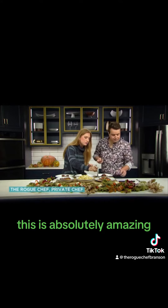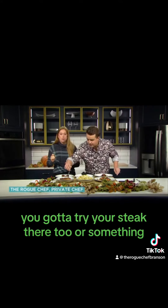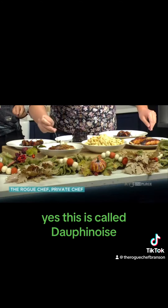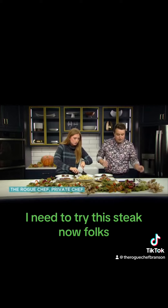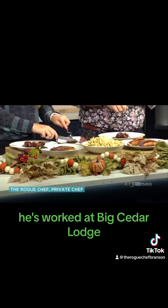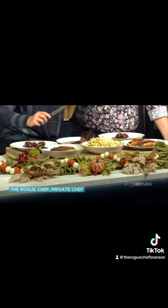This is absolutely amazing. I also want to try these potatoes. These are called Dauphinoise potatoes — how fancy is that! Let's try this steak now. Chef Jeff has worked in some of the best kitchens in the Ozarks — he's worked for several Dolly City locations and worked at Big Cedar Lodge. I love that coloring on the outside of the steak!